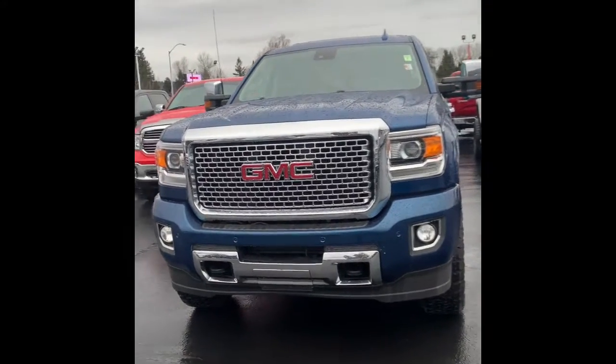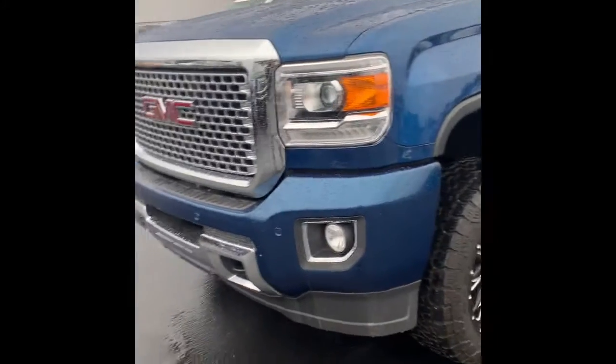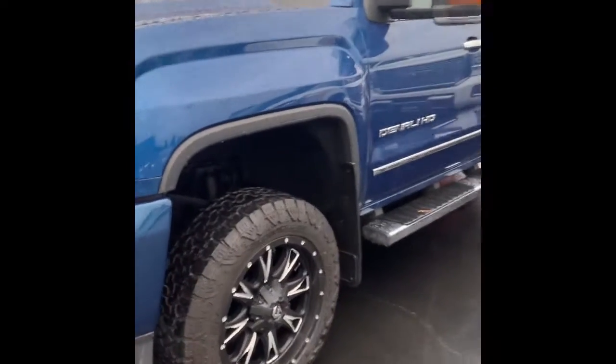Hi, Dylan here from Puyallup Truck Country. Here's that 2017 GMC that you inquired on earlier. I'm going to give you a quick little walk-around video of it, open it up for you, and go over some of the features.